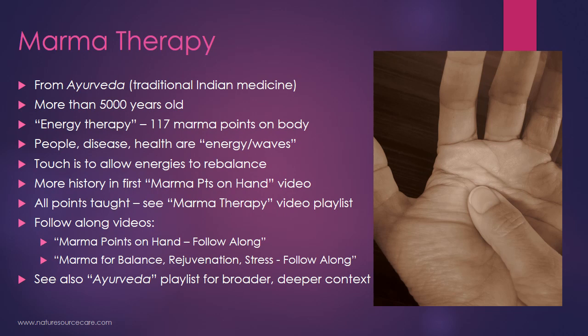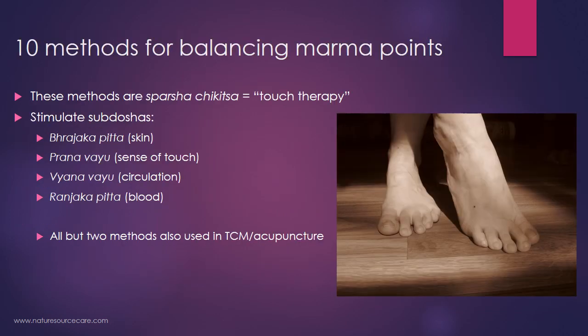If you want a broader context of Ayurveda — the whole medical paradigm umbrella in which marma therapy has been developed — I would look at my Ayurveda playlist for deeper context videos. So what I'm going to be covering in today's talk are actually 10 different methods that are traditionally used to help balance marma points.